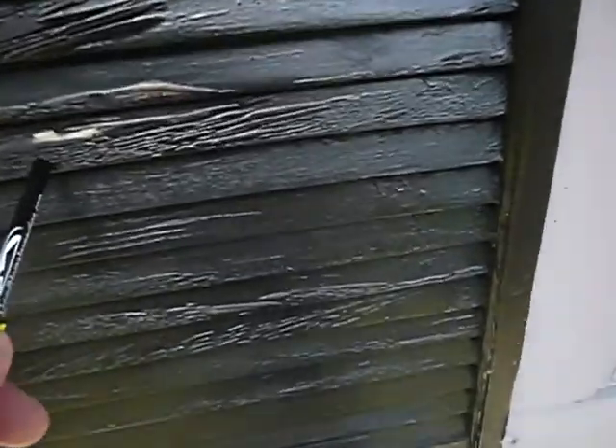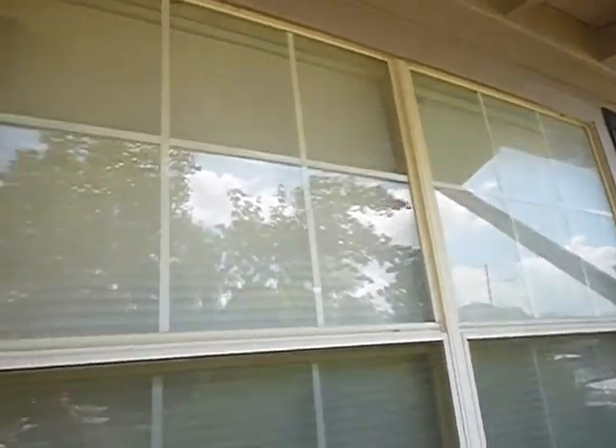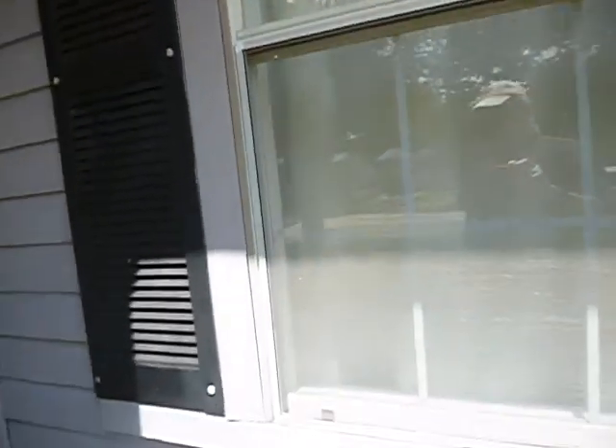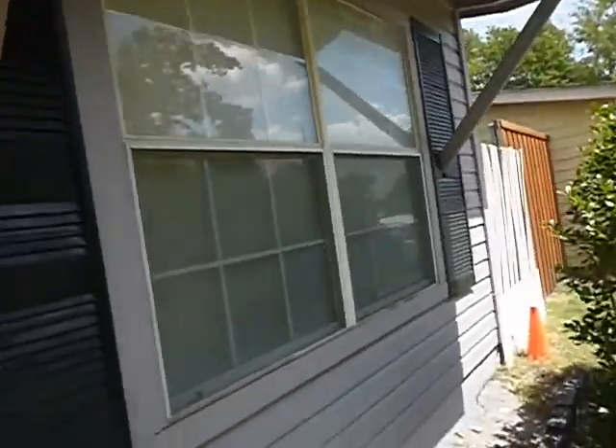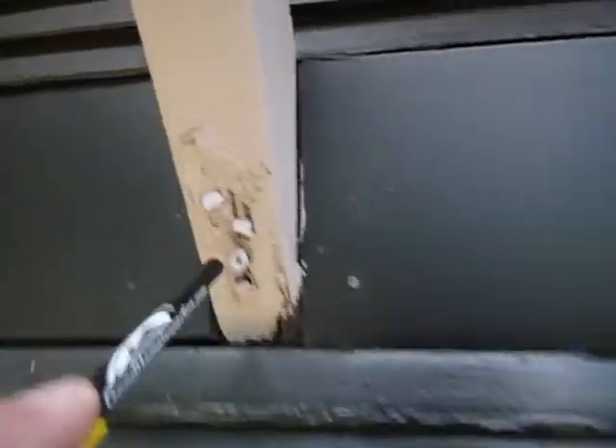The paint is peeling off the faux shutters. Double-pane aluminum frame windows — they're not original to the house, that's for sure, but they're not spring chickens either. The house used to be a different color obviously. Nails, not screws.